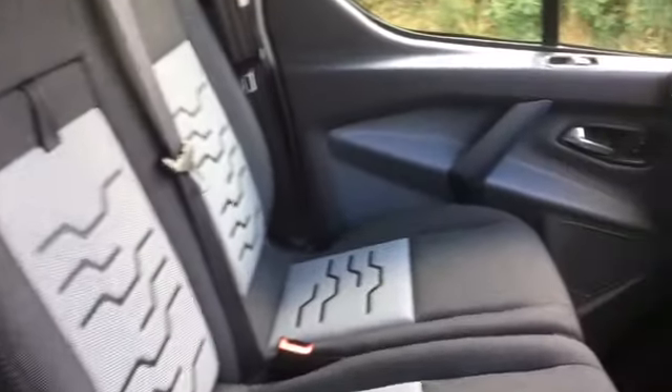Inside it's a lovely clean van again; it doesn't appear to have been used by the building trade.